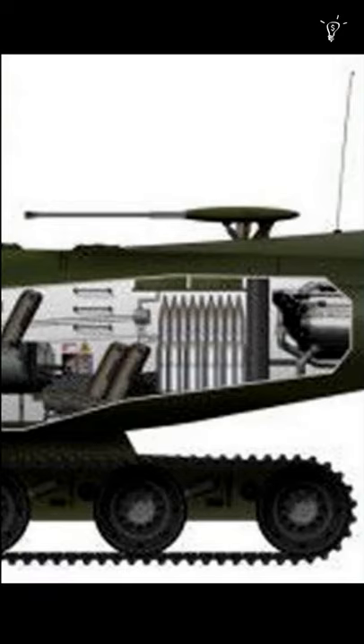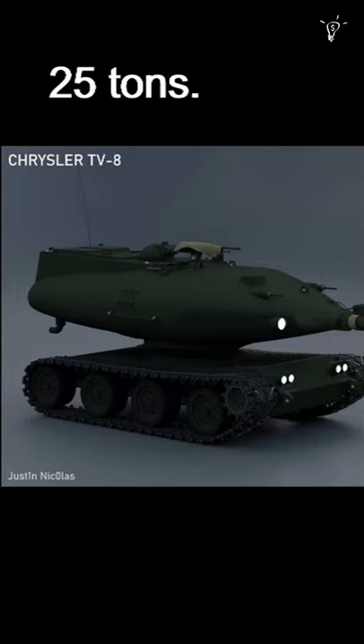If ever built, the Chrysler TV8 would have been equipped with one 90mm T209 smoothbore main gun, two manual .30 caliber machine guns, as well as a remote-controlled .50 cal mounted on top of the pod. If it had ever gone into production, it would have weighed in at around 25 tons.